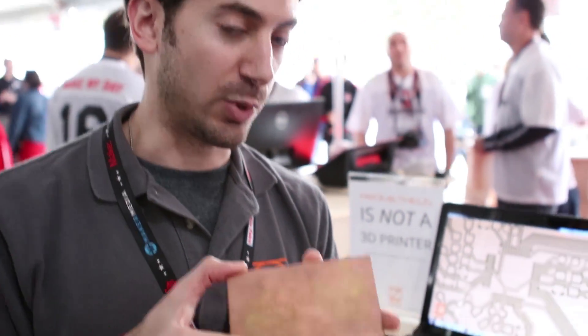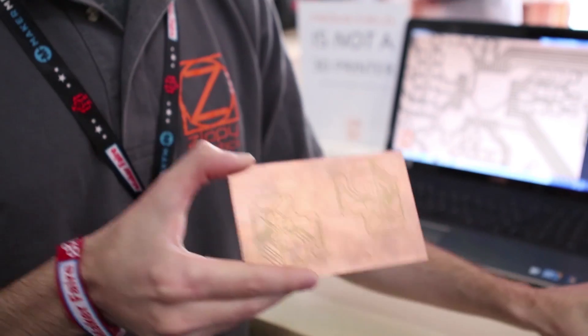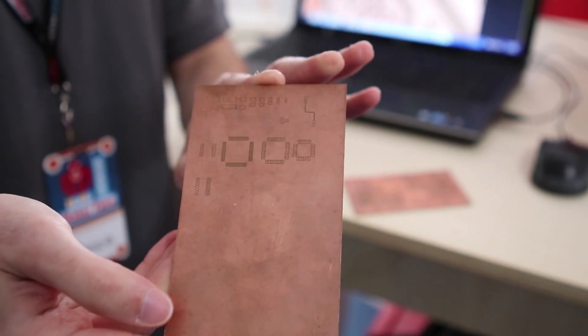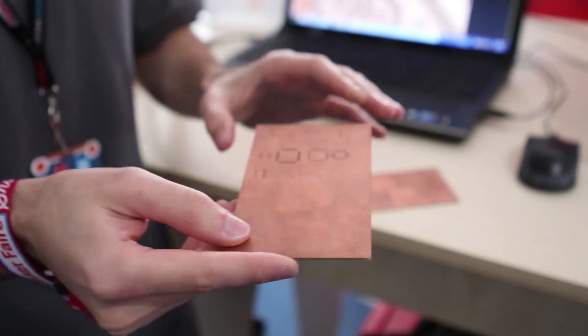What it does is it makes circuit boards. This one has 10mm trace spacing. This one here used an end mill with a diameter of 7,000ths of an inch. And the idea is it lets you rapidly prototype the circuit board.